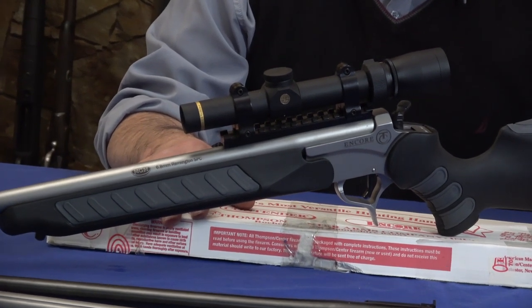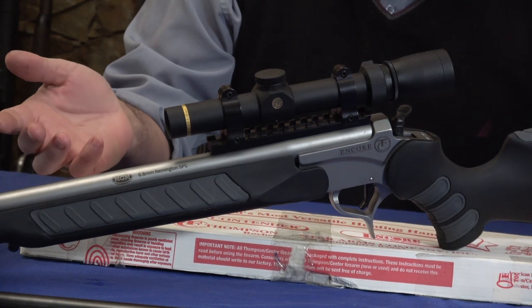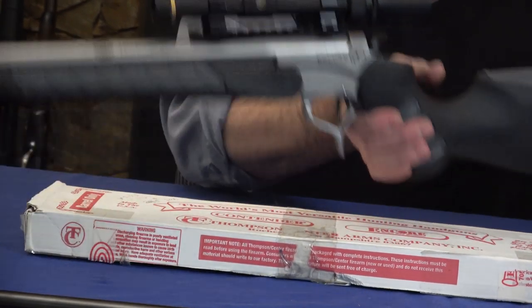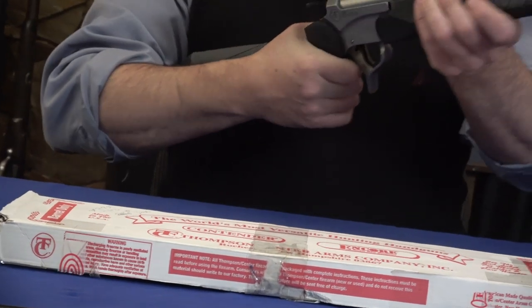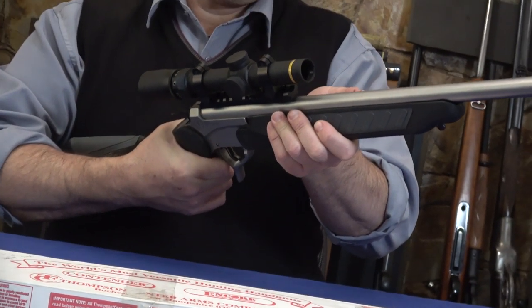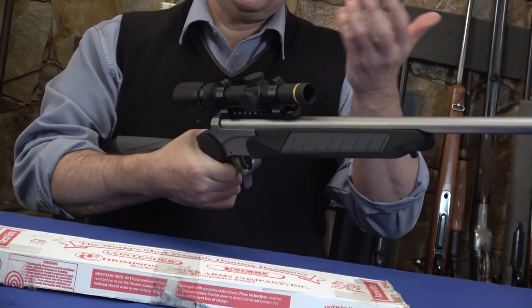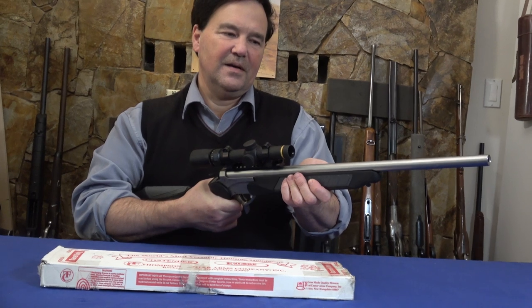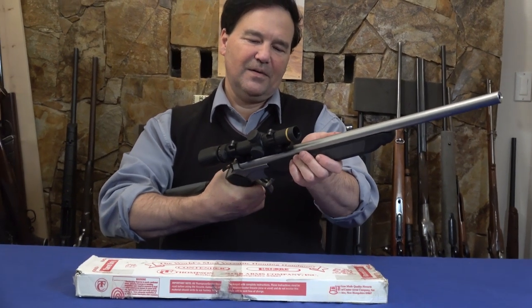People who are fans of these Encores — now I understand why. I always thought they looked cool; it has that modified handgun-to-rifle look. Somebody put a very nice scope on it. The person who owned this didn't need it anymore, so you can figure out what that means.